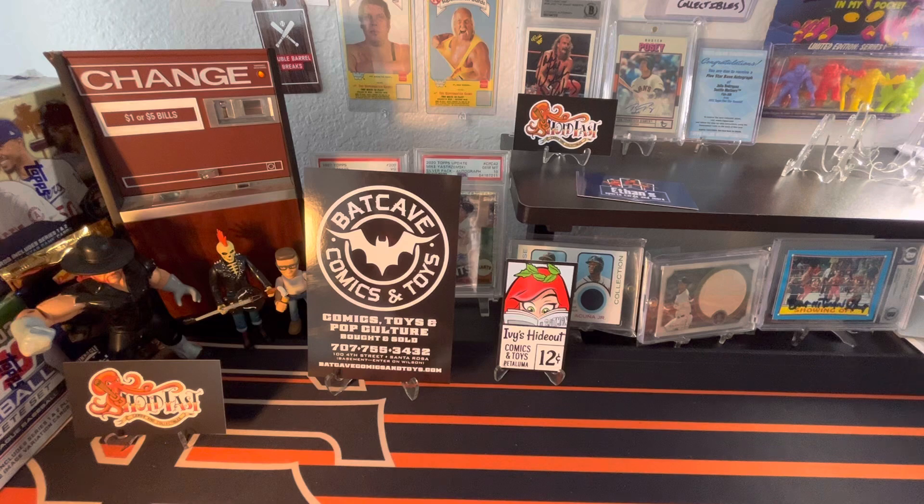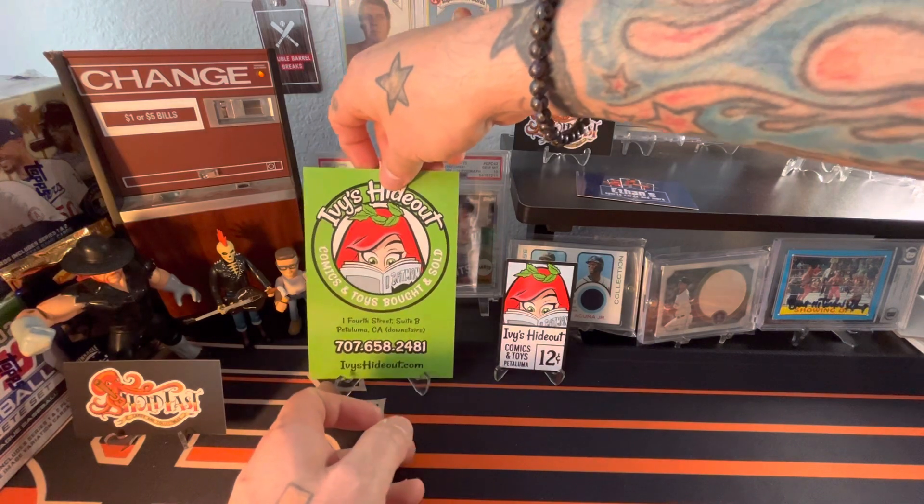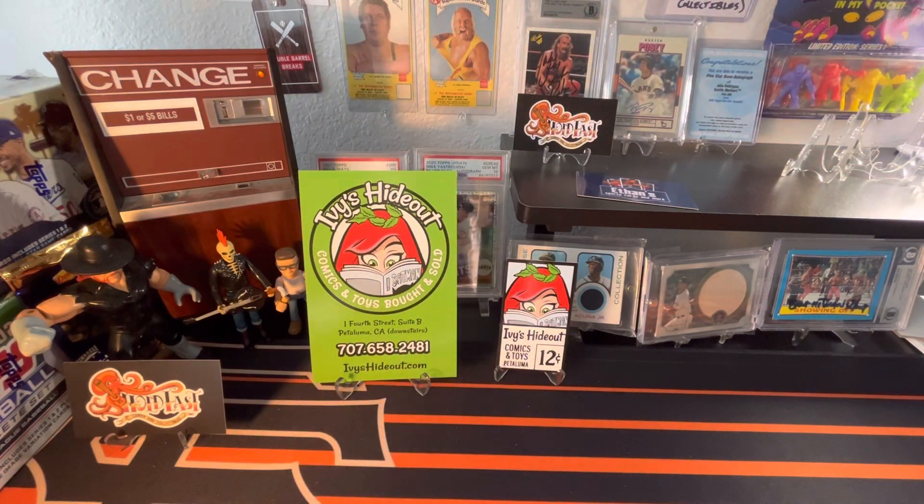They decided to open a second shop called Ivy's Hideout here in Petaluma, California. It opened up today — today was the grand opening ribbon cutting ceremony. I'm going to have a video up of what the shop looks like. It's a pretty cool shop. They had a good artist come out and really make that shop its own, so definitely look out for that video. I want to show you what I picked up today at Ivy's Hideout.